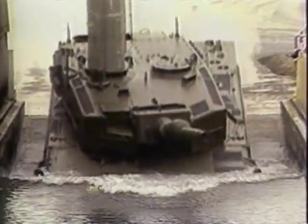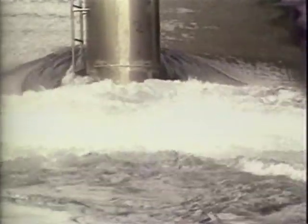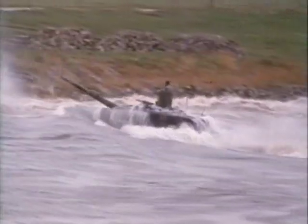Modern tanks are too heavy to be made amphibious, so rivers are a major obstruction. To circumvent this problem, the Leopard 2 can snorkel underwater with the crew sealed inside the vehicle, employing a special tube to provide air to the engine and crew.